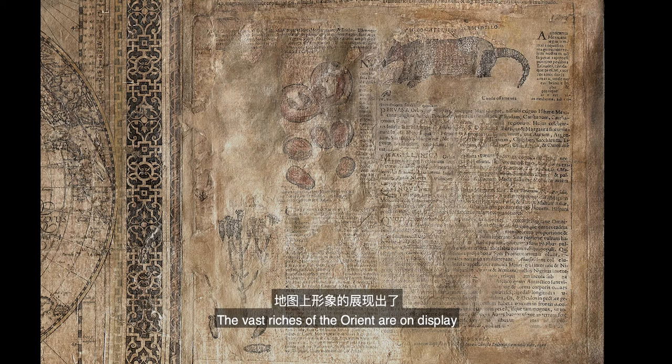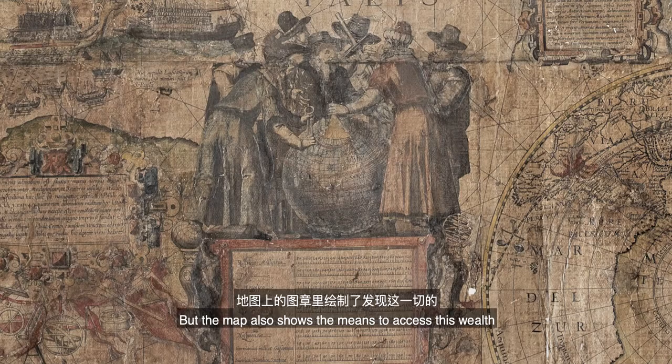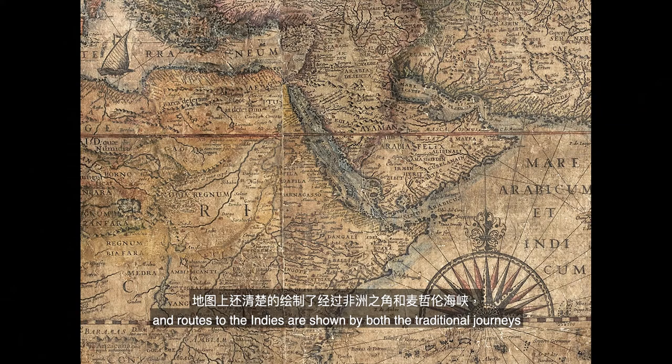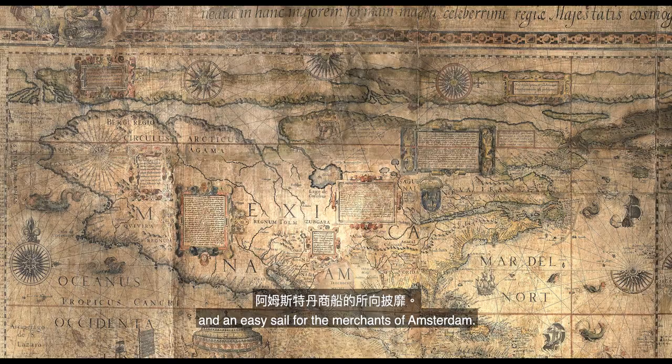The vast riches of the Orient are on display in the form of products such as nutmeg, clove, cinnamon and pepper, and exotic species like coral, rhinoceros and unicorn. But the map also shows the means to access this wealth. A team of wise Dutch navigators and their instruments are gathered at the cartouche, and routes to the Indies are shown by both the traditional journeys via the Horn of Africa and the Straits of Magellan, but also by a theoretical northeast and northwest passage, here shown clear of ice and an easy sail for the merchants of Amsterdam.